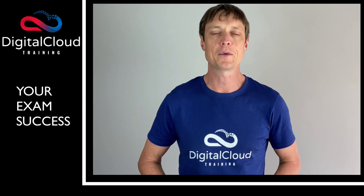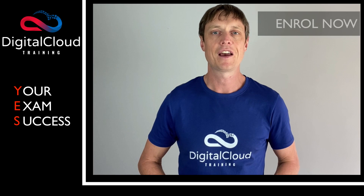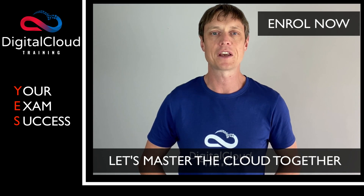I look forward to seeing you in the course and hearing about your exam success. Enrol now and let's master the cloud together.